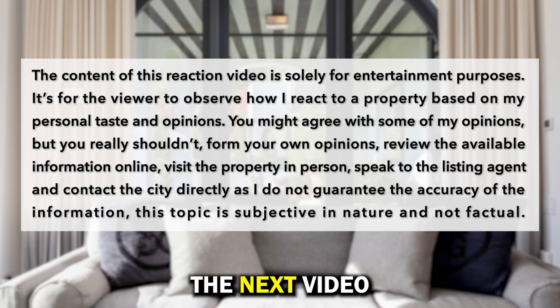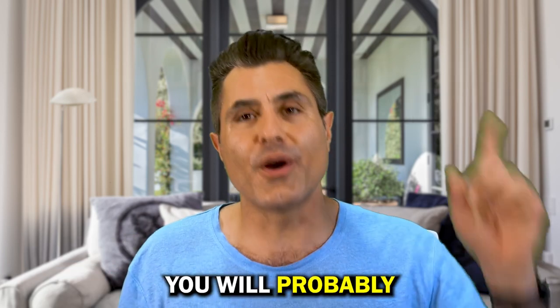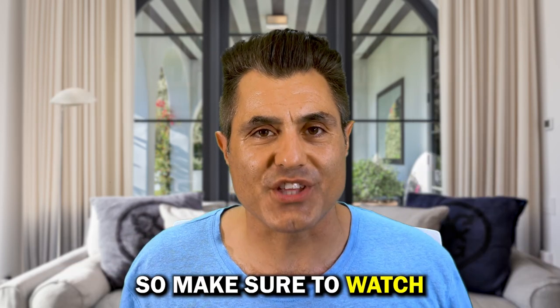Thanks for watching and I will see you in the next video. If you like this video, you will probably also like this one, so make sure to watch that.